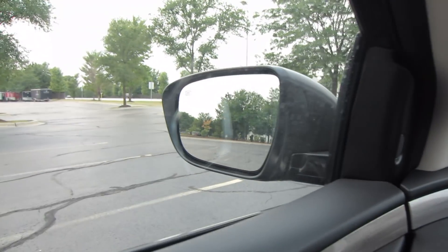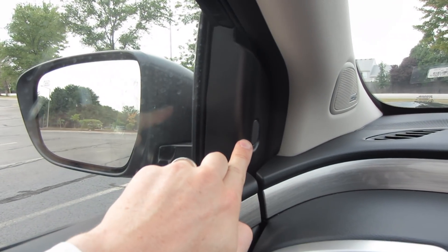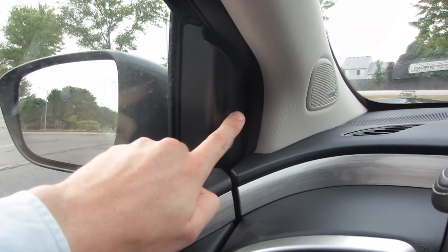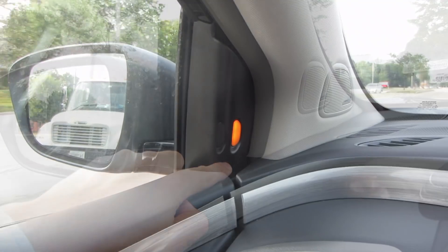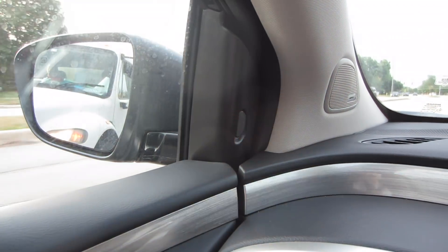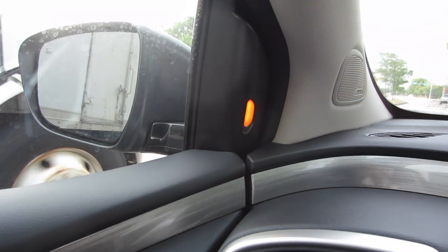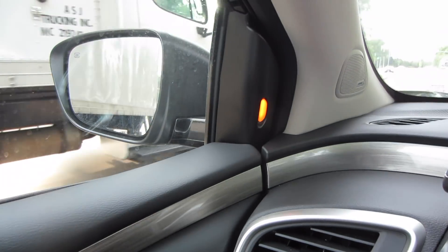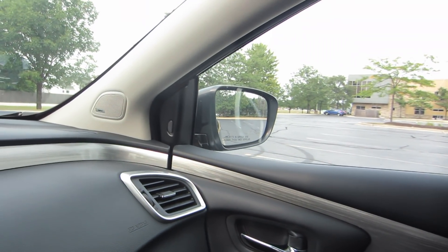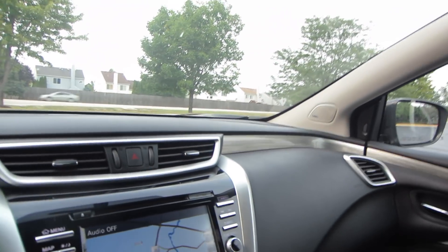The side view mirrors are a nice size, and you do get blind spot detection on this car. As you're driving, if someone's in your blind spot, this little indicator is going to glow orange to let you know. If you turn your turn signal on and there's someone in your blind spot, it's going to blink at you, and the car will also beep to give you that extra warning. The same feature is located on the passenger mirror as well.